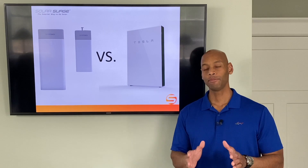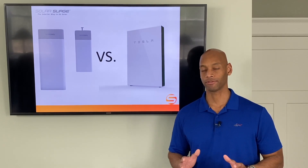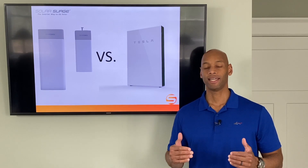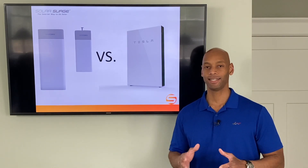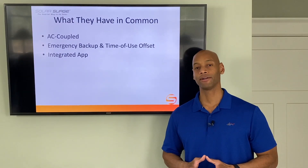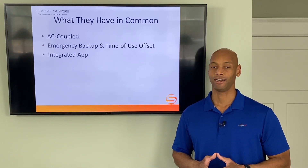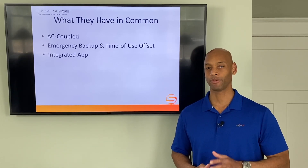SunPower has been one of the leading technology providers in residential solar for at least the last 10 years and has always been considered a premium brand. Tesla is world-renowned for its innovation and pioneering in the renewable energy revolution. These batteries actually have a lot more in common than apart — in fact, SunPower may have copied Tesla's Powerwall when they designed their product.